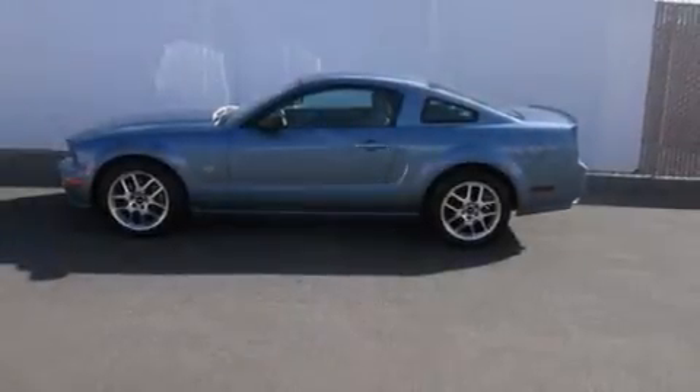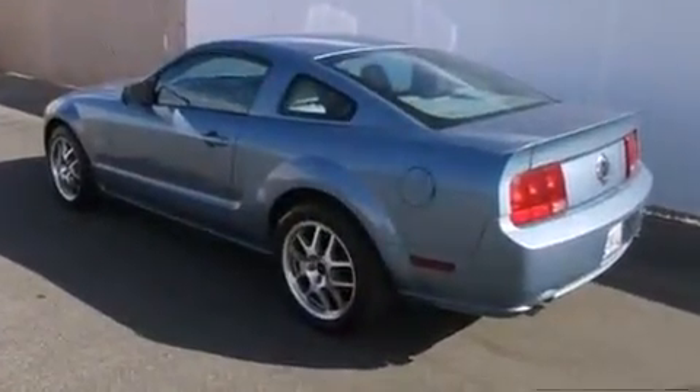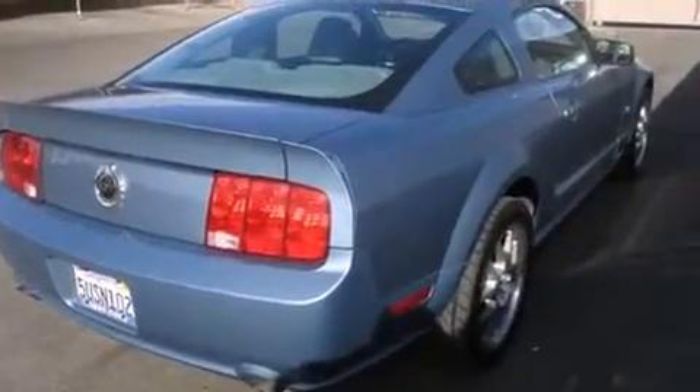The 2006 Ford Mustang. This two-door, four-passenger coupe provides exceptional value. Ford made sure to keep road handling and sportiness at the top of its priority list. It features an automatic transmission, rear-wheel drive, and a powerful eight-cylinder engine.